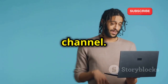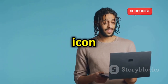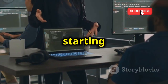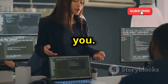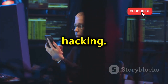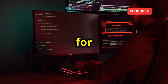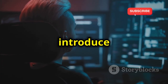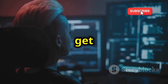Welcome back to our YouTube channel. If you are new here, make sure to subscribe and hit the bell icon to stay updated with our latest content. Whether you're just starting out or you're a seasoned techie, this video is for you. We're diving into 12 cool hacking projects perfect for beginners in 2025. These projects will introduce you to the tools and techniques used in cyber security. Let's get started.